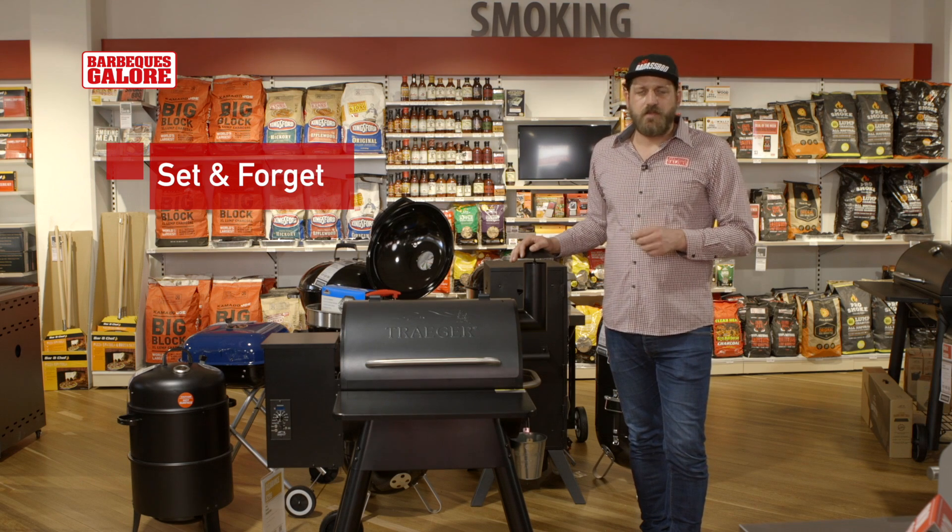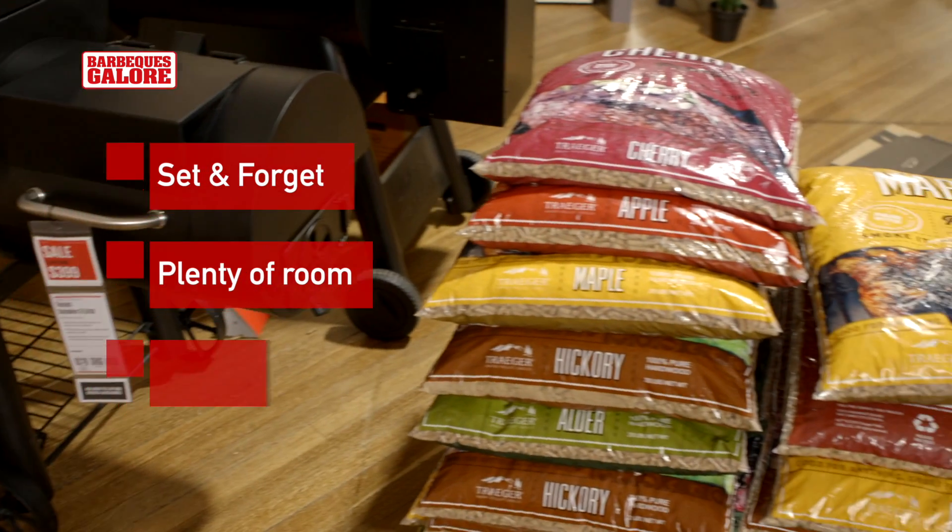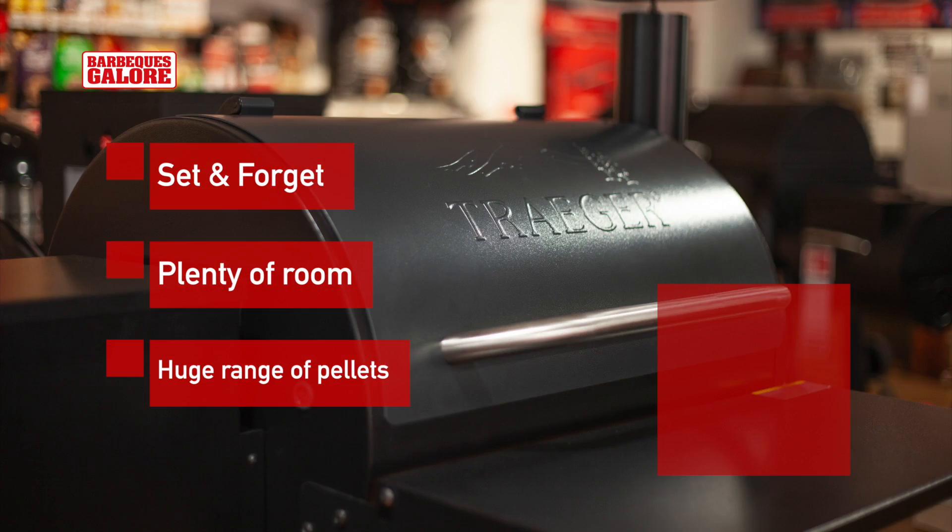The reason I love the Traeger Pros: they're truly set-and-forget cookers, they've got a huge amount of real estate, and they've got a huge range of pellets with different wood flavorings to flavour your meat.